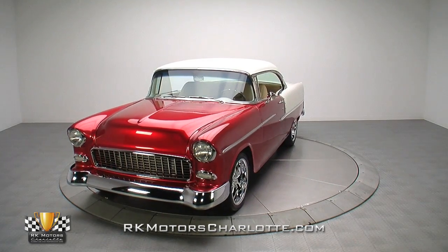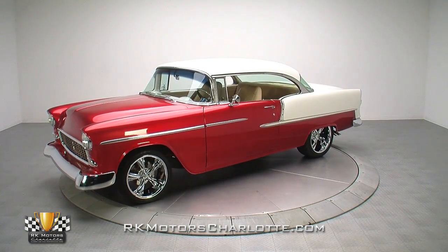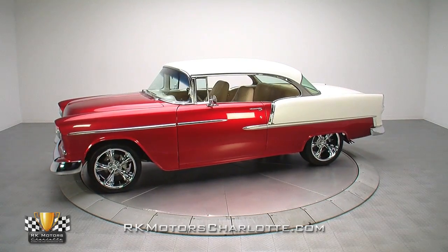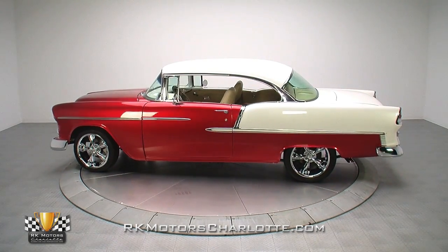For a lot of us, summer is about hitting car shows and spending sunny weekends behind the wheel of our favorite cruiser. If you're looking for a 1955 Chevrolet that's ready for either of those options, this frame-off restored example is the perfect choice.